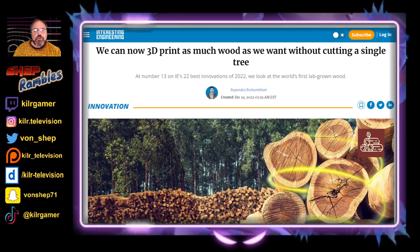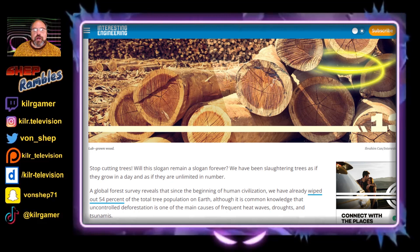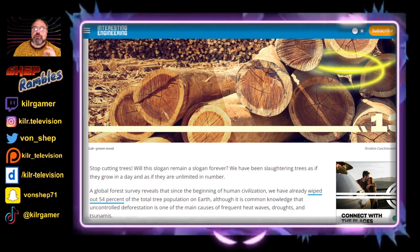3D printing has really come a long way in recent years, and now it has developed to the point that we can 3D print our own wood. A global forest survey reveals that since the beginning of human civilization, we have already wiped out 54% — that is more than half — of the total tree population on Earth.